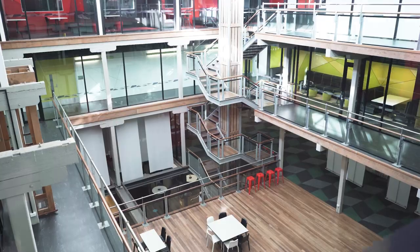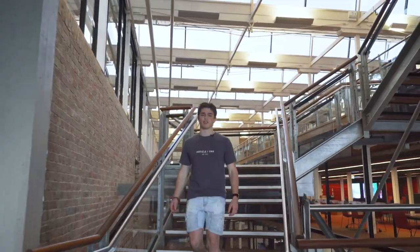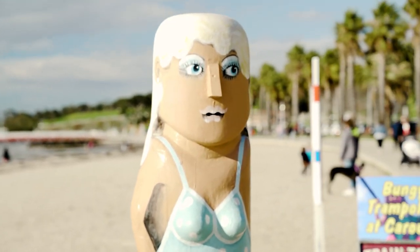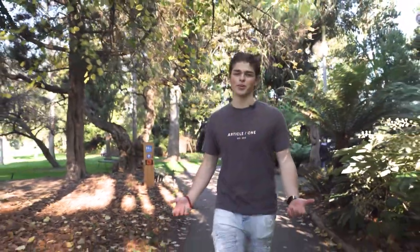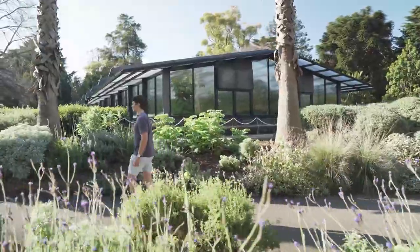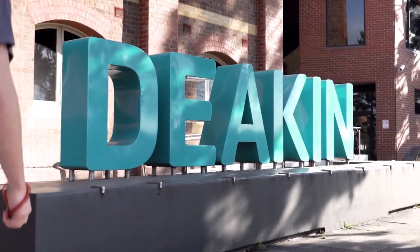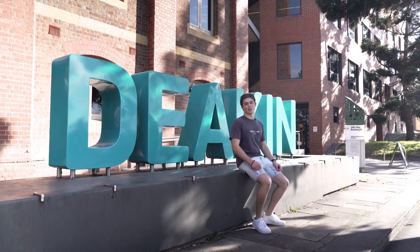And these are computer labs, where any student can come in and do some work anytime they need to. Whenever you need to stop studying, you can always head down to the common waterfront to grab a coffee. When I've finished all my classes and I'm not studying, I like to come down to the Botanical Gardens for a brisk walk. Thank you for following me around on my tour of Waterfront Campus in Geelong — hope to see you soon.